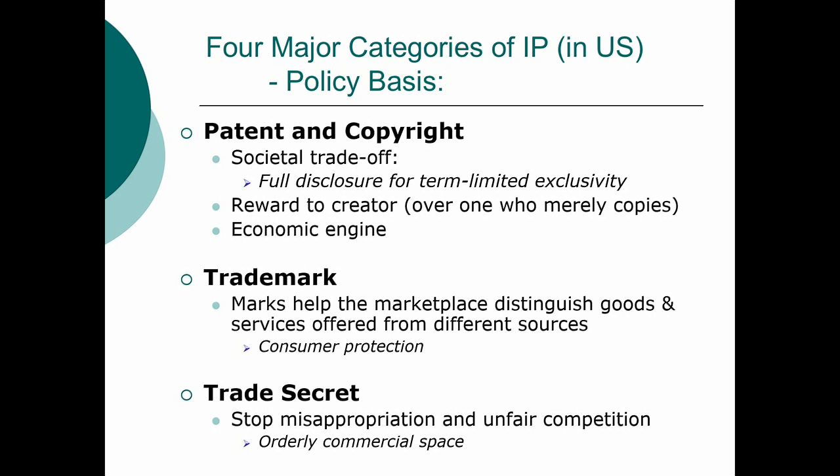Finally, trade secrets. The point of trade secret protection is basically to stop people from behaving badly in the commercial sandbox. It's considered not a fair thing for your senior vice president to take the secrets of your company and turn around and form a competitor that uses your secrets. Society doesn't benefit from your having the secret, but they do benefit from people behaving well in the marketplace. So if you can prove that you have a secret and someone took it — an actual theft — then you can get some measure of protection.